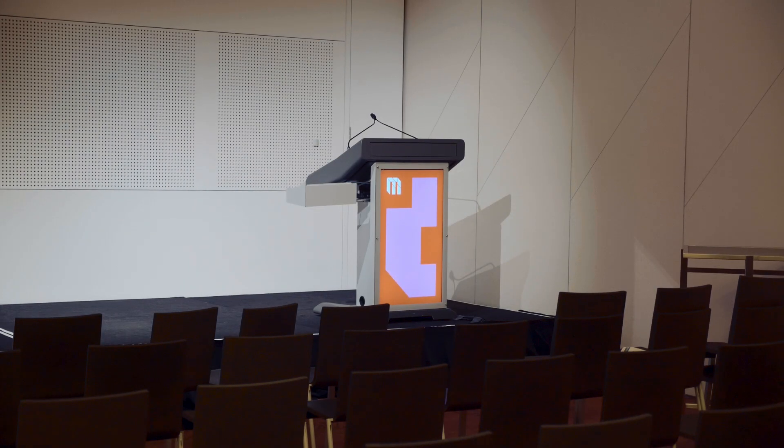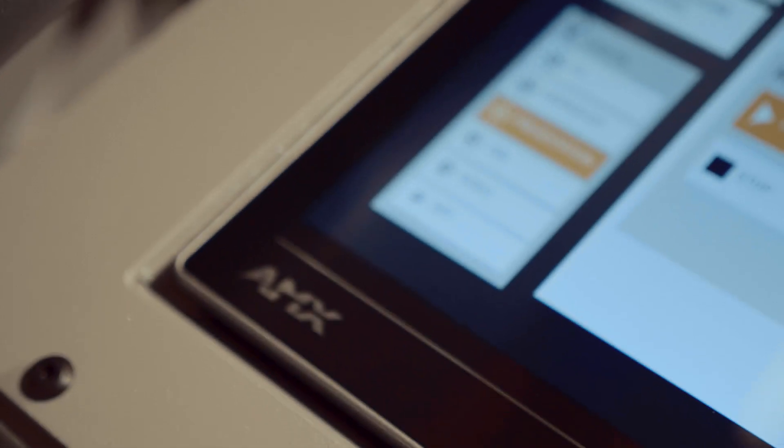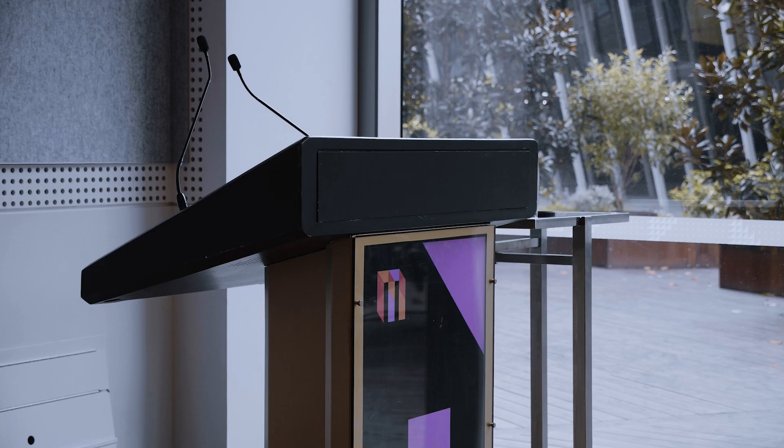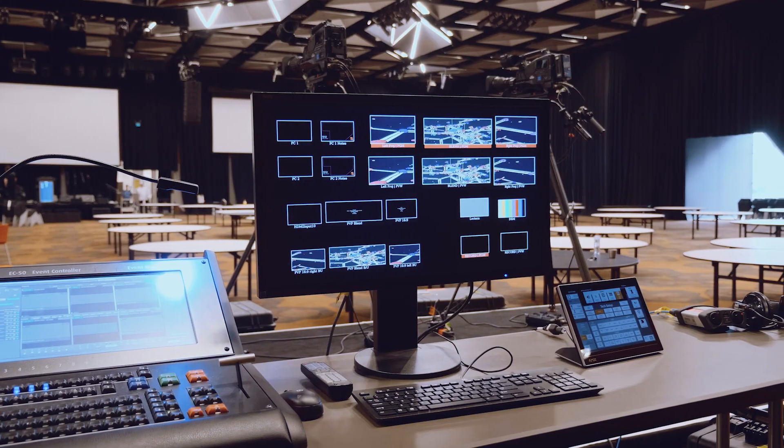The MCEC team did a great job of integrating the Varia touch panel into their lecterns. It looks beautiful but also super functional, and the beauty of Varia is firstly the flexibility of the mounting of the solution, but also the robustness of being able to literally pull it out of a podium and move it to the back of the room.